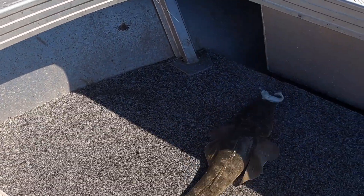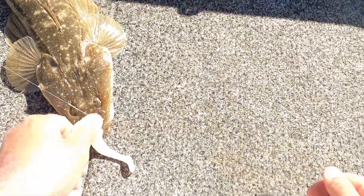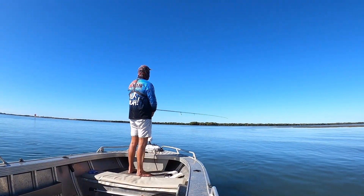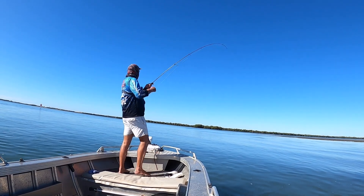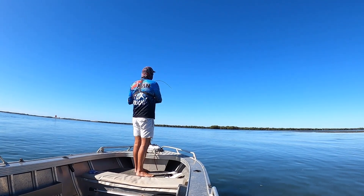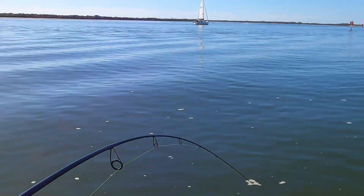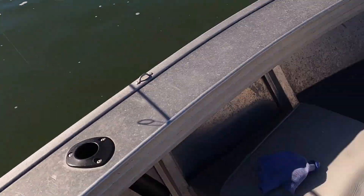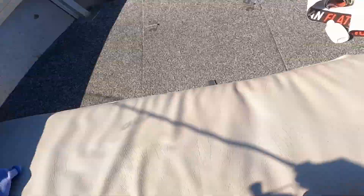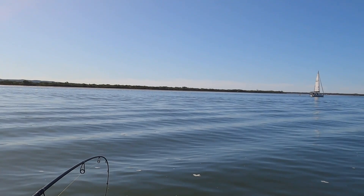That's not a bad one — that might actually be the biggest of the day. Oh, that's a bigger one — it's not huge but I'll take it. Get away from my motor! It's not that big, it just went really hard. It's all 50s.